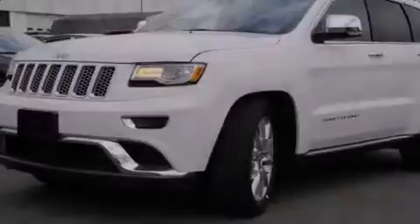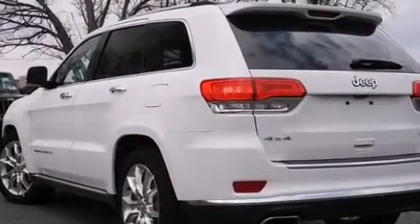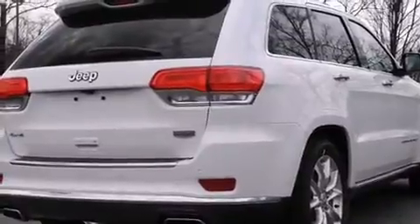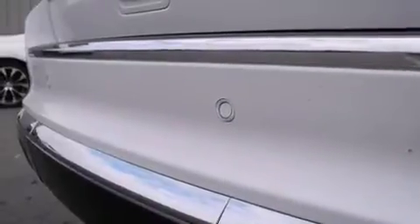Outstanding design defines the 2015 Jeep Grand Cherokee. Smooth gear shifts are achieved thanks to the powerful eight-cylinder engine, and load-leveling rear suspension maintains a comfortable ride. Four-wheel drive allows you to go places you've only imagined.